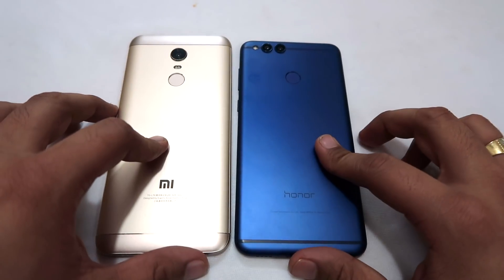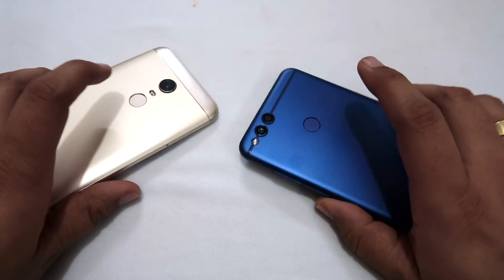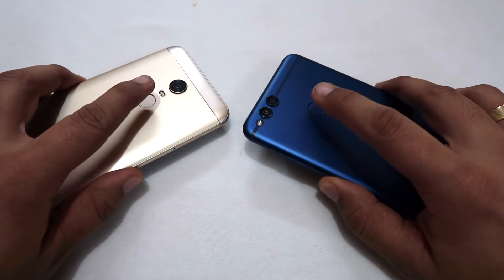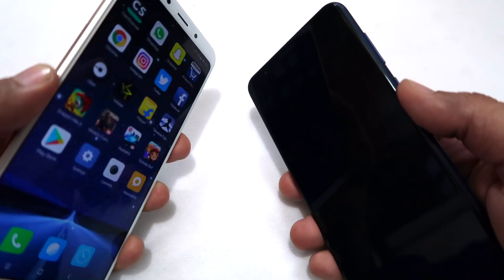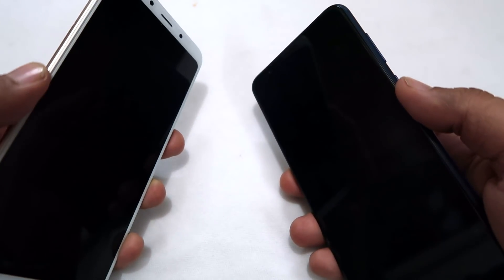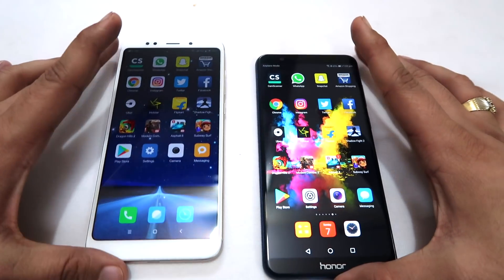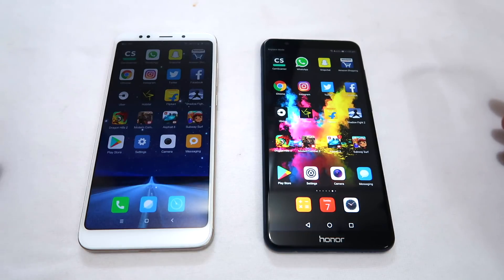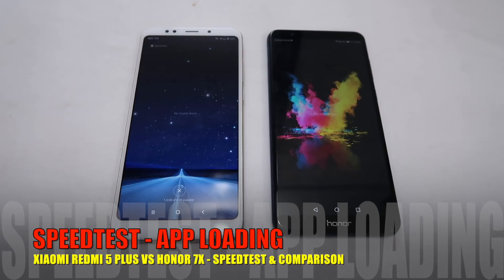Next, we will test the fingerprint sensors. Both devices have rear fingerprint sensors. We will see which phone unlocks more quickly. I have registered my fingers on both devices. After testing, the response from both phones is the same — I am not able to figure out which phone unlocks faster, so this round is a tie.